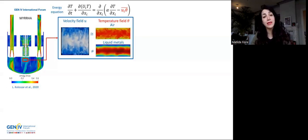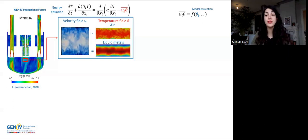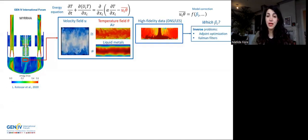Hence, for liquid metals, we need something more sophisticated. To achieve this goal, we need to build a new closure or improve the existing ones by introducing some effective correction that we can call beta. The high-fidelity data that we have at our disposal for several flows trigger the learning process and make the approach fully data-driven.